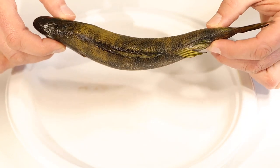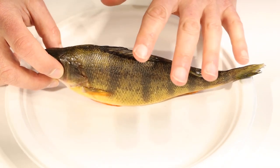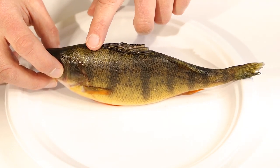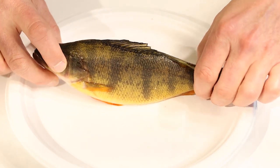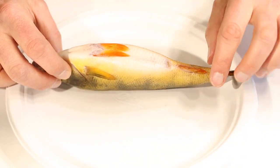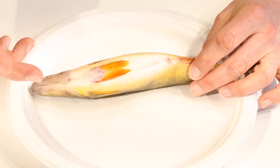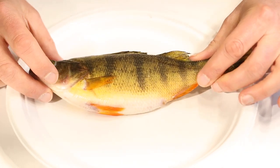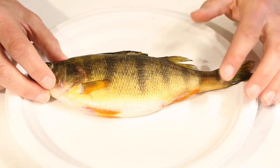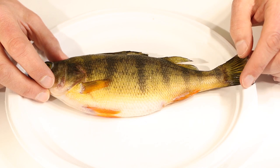They're dark on the back, and most fish will be that way. If a predator is looking down on the fish — like a bird from up above — the dark back blends in with the dark bottom of the lake. If you flip the fish over, the belly is nice and light, white or light-colored. That's so if there's a predator underneath looking up at the perch, it blends in with the sky. And on the side, perch have these cool vertical stripes to help the perch hide among the plants and sticks and other things underwater.